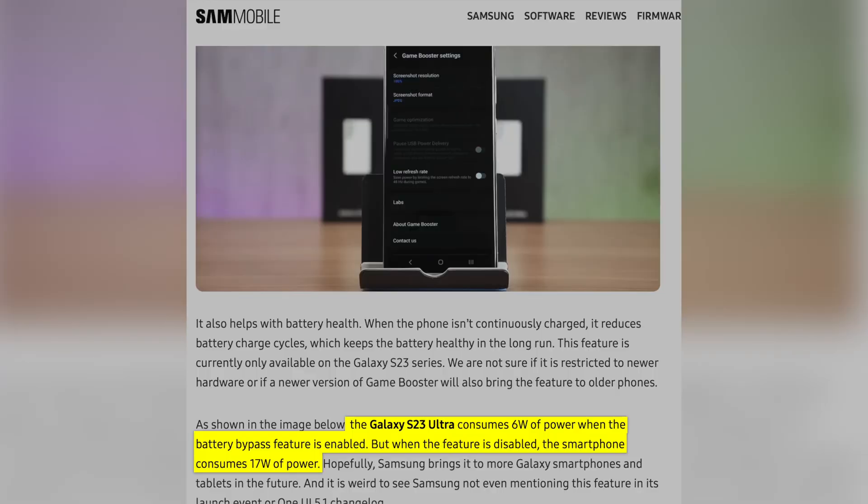With the Galaxy S23 series, there's a new feature called Battery Bypass, which you enable in the Game Booster settings. What it does is: whenever you're playing a game and you plug your phone into a charger, with Battery Bypass enabled, the charger is not actually charging the battery. All it's doing is powering the phone directly, which creates a lot less heat.